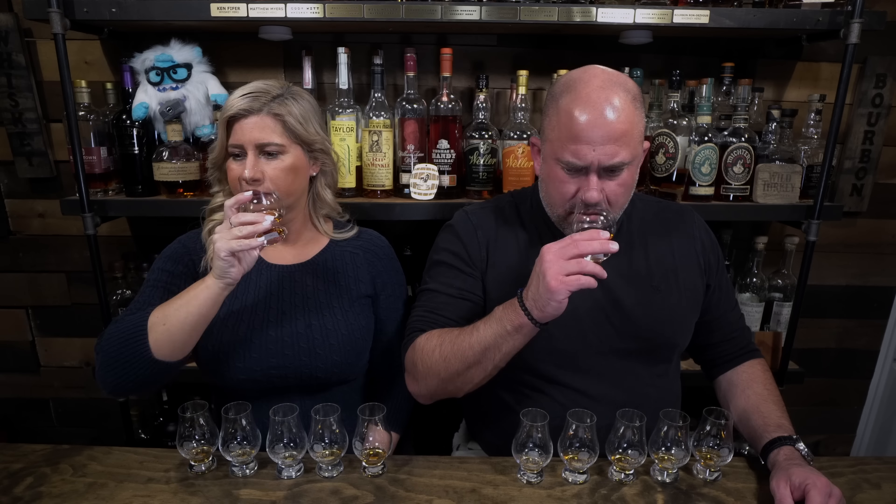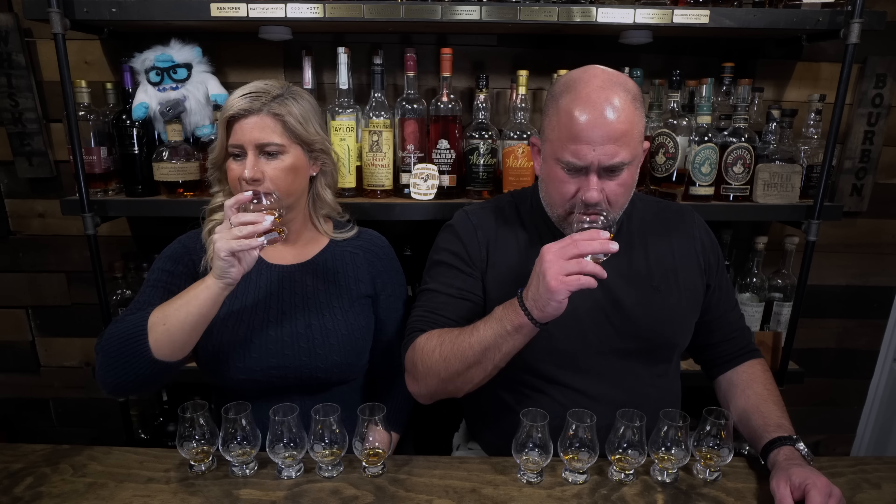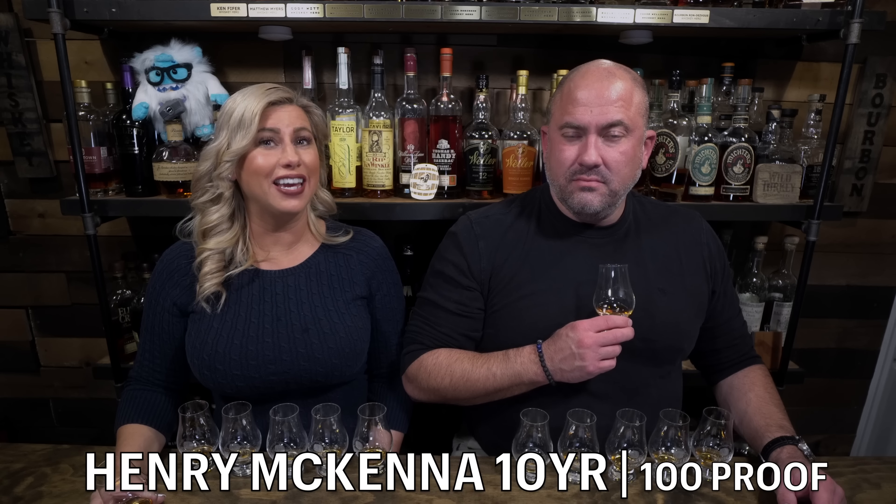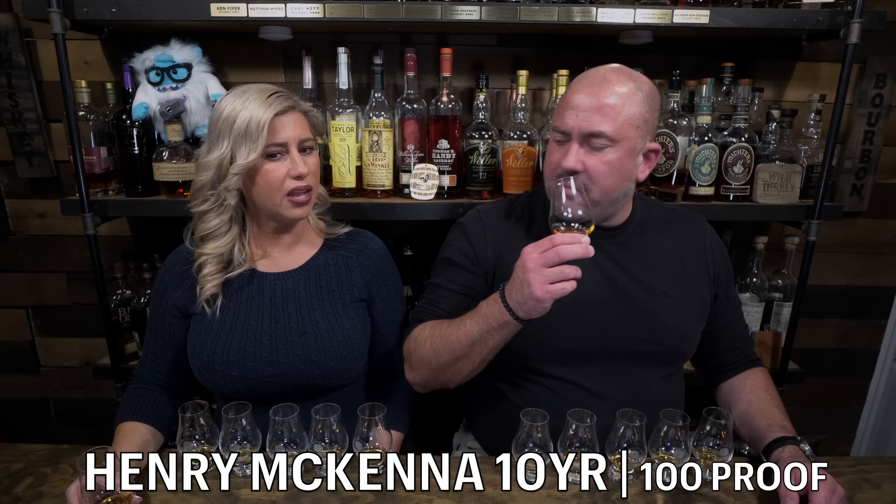Henry McKenna 10 Year coming in at 100 proof. I get a really nice sweet candy corn. I also get a really beautiful floral note, maybe deep underneath. I get a little bit of the proof up front, a little barrel quality. I feel like this is kind of a medium proof — it doesn't come across particularly high proof. It has a nice sweet candy corn taste — candy corn, some vanilla caramel, nice mouthfeel, a very faint berry. My mouth is just gobbed with candy corn taste. It's like somebody melted a bunch of candy corns and made you eat it with a spoon — really thick mouthfeel. Solid. That's a good one.